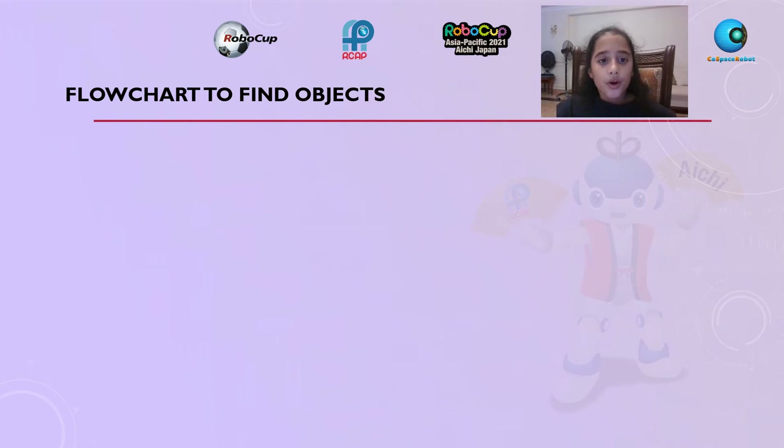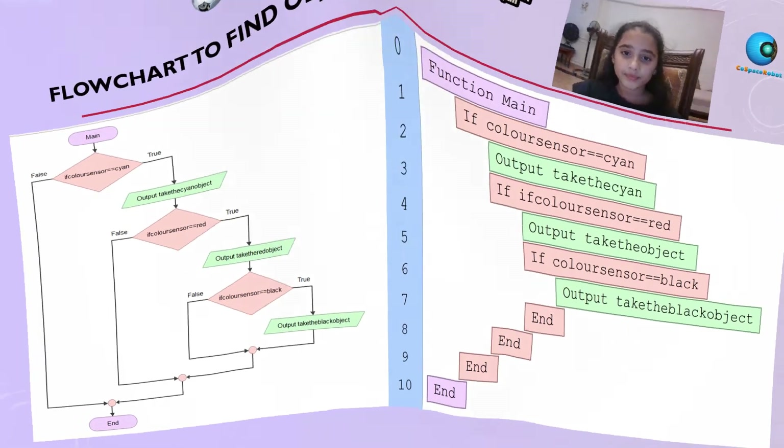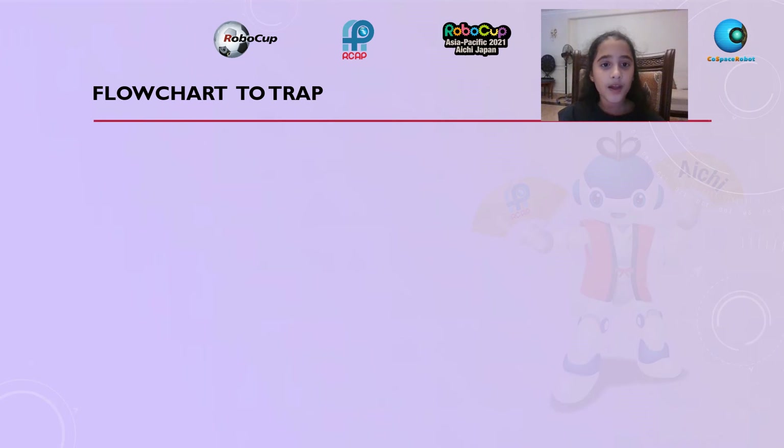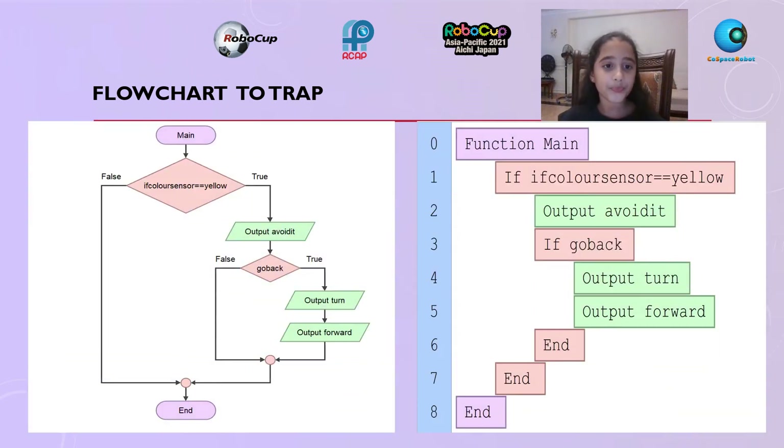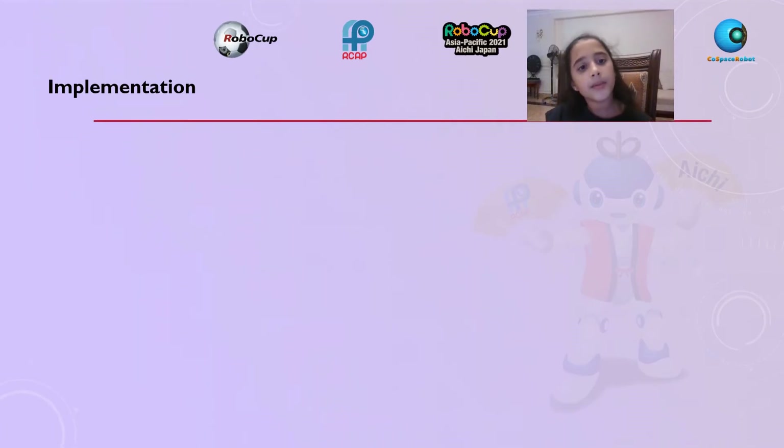Flow chart to find objects. Flow chart for traps. Flow chart for deposit order.